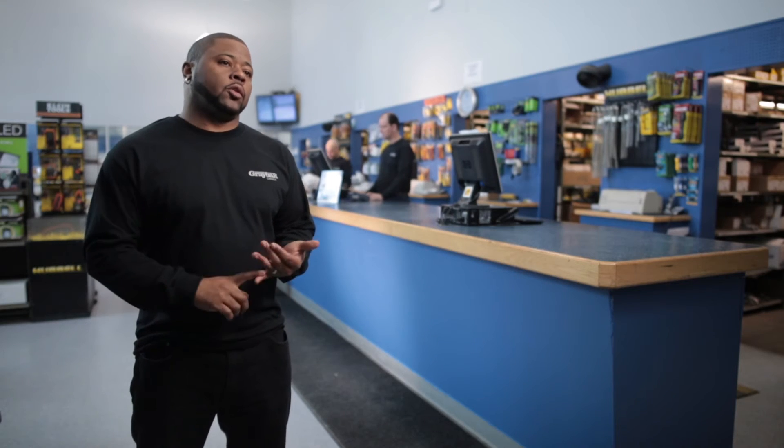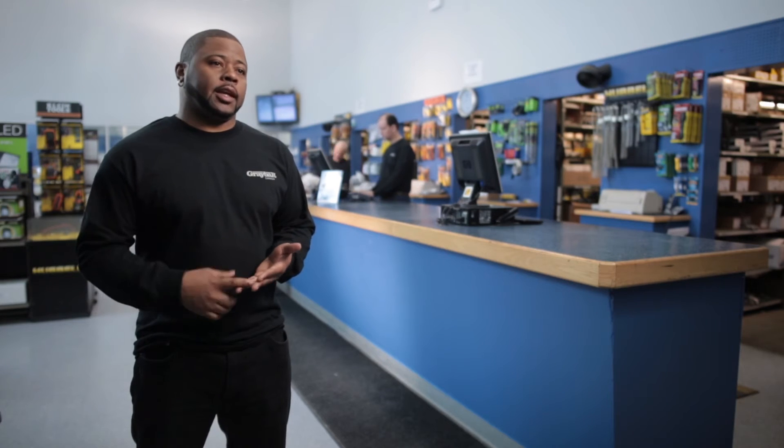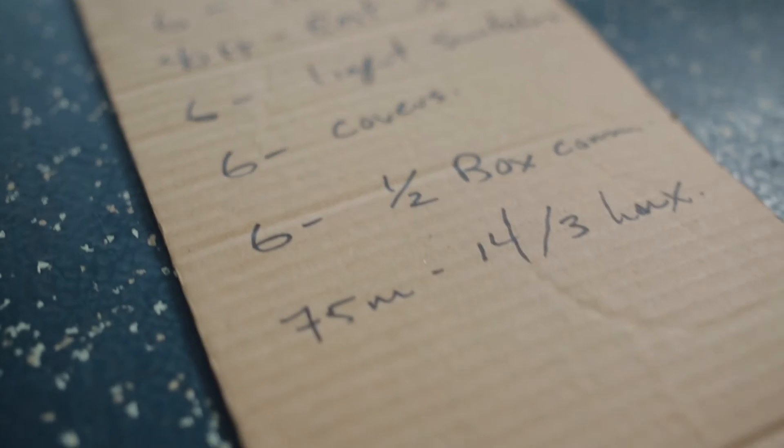Some people will call the order desk inside and place their orders. Some people like to have the orders ready when they get here so they can just come in and pick it up and go. They'll have a list — sometimes written in their little book, sometimes on a piece of wood, a piece of cardboard, whatever they can find to write it down on.